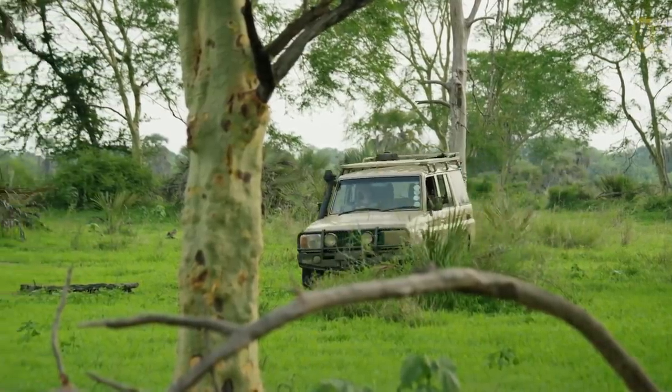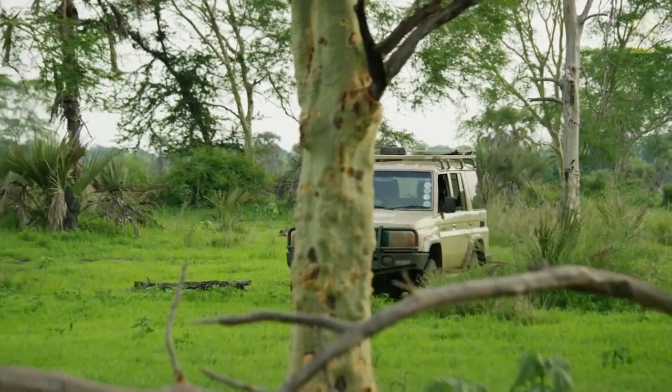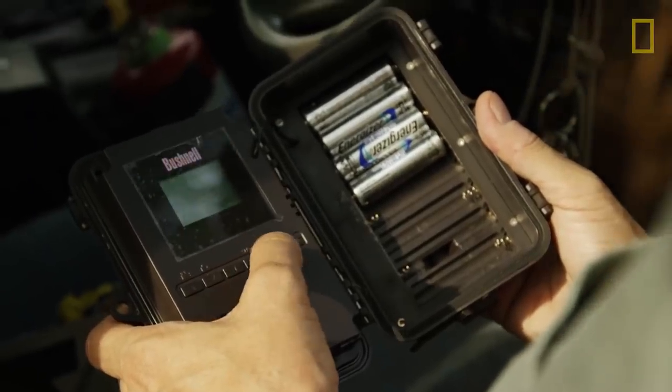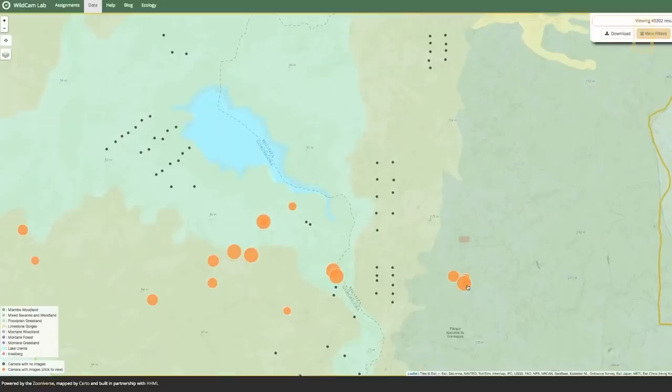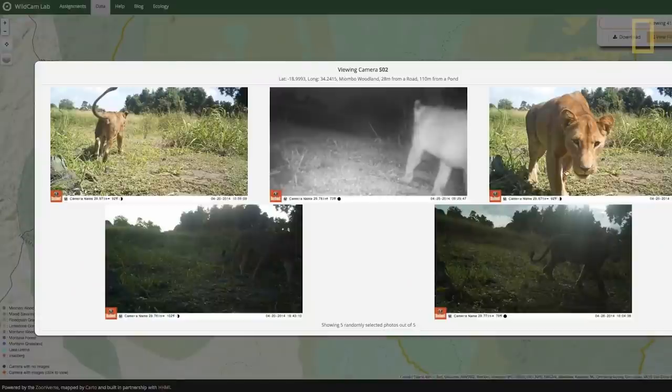Secondly, we use camera traps to collect data on lions and other species across the park. We collected so much data that we launched Wildcam Gorongosa, which allows anybody with a Wi-Fi connection to log on and help us identify species.